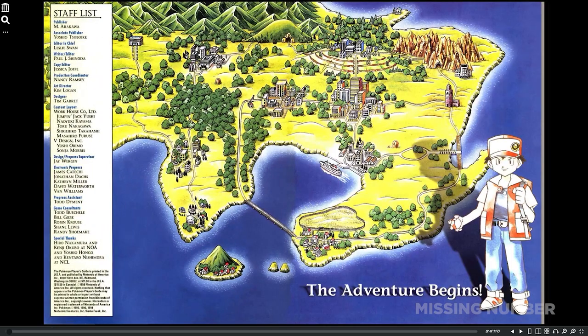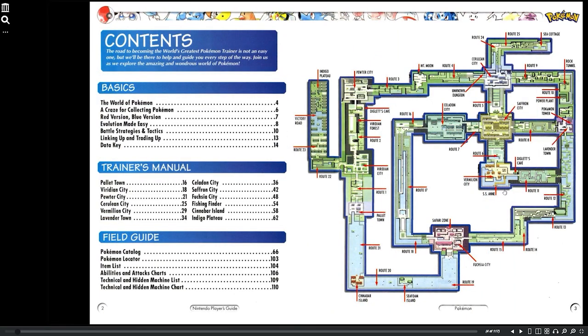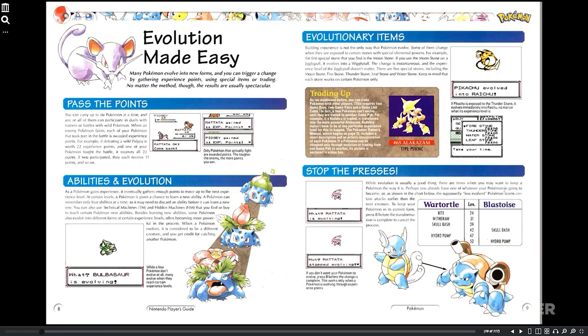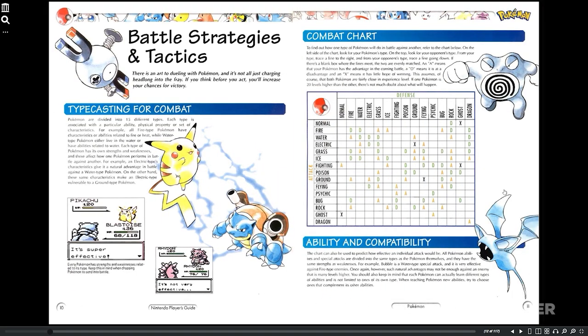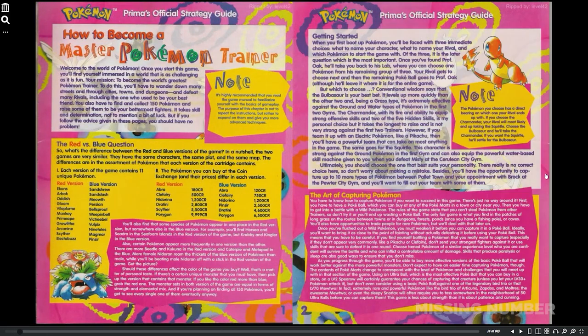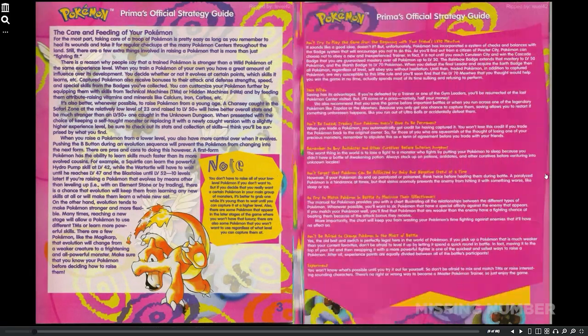Others said that they read about the Down+B trick in an official Pokemon Red, Blue, and Yellow strategy guide. An online user even asserted that Professor Oak gave a tip about the trick on the side of a page. However, after finding some of the strategy guides online and doing a cursory search, I couldn't find the tip myself.